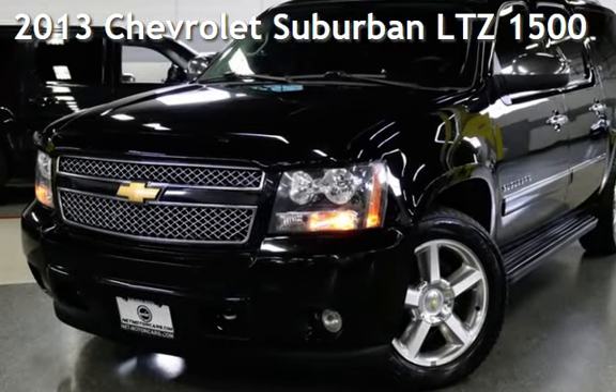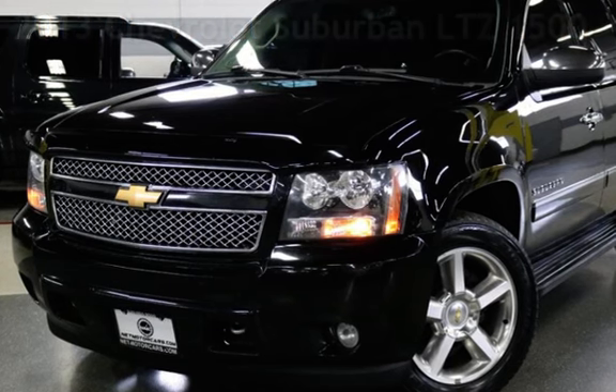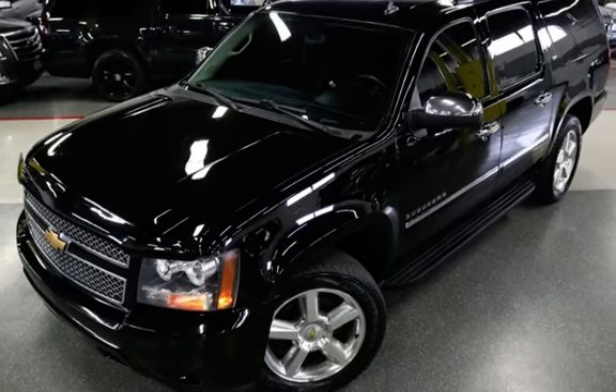Presenting a pre-owned 2013 Chevrolet Suburban LTZ 1500. This four-door SUV has an eight-cylinder, 5.3-liter V8 engine, with four-wheel drive, and an automatic transmission.